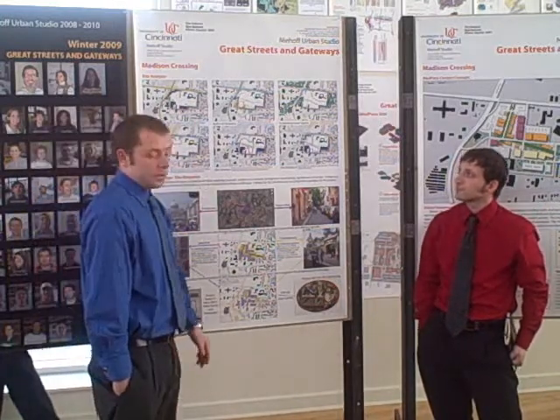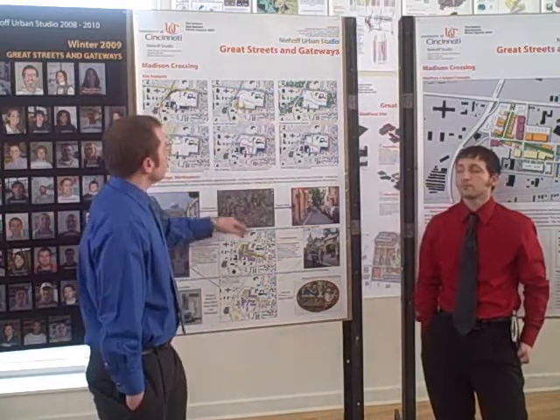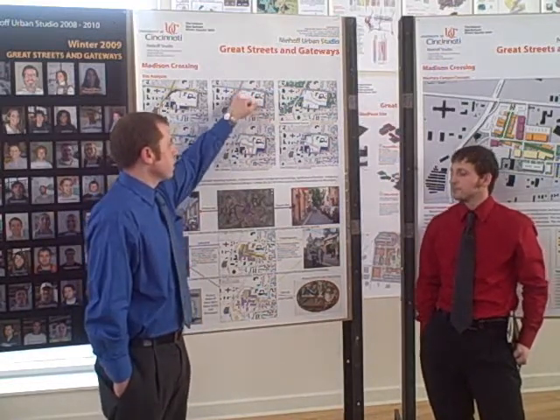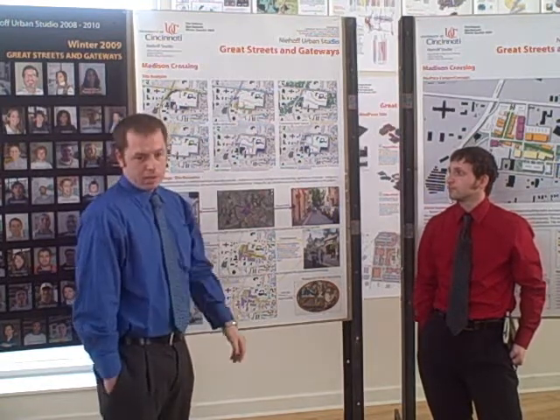Next, we moved to obstacles on the site. One being the pipeline that runs underneath the site. Second being the intersection of Madison and Red Bank. And third being the industrial complex that's kind of located behind the site.